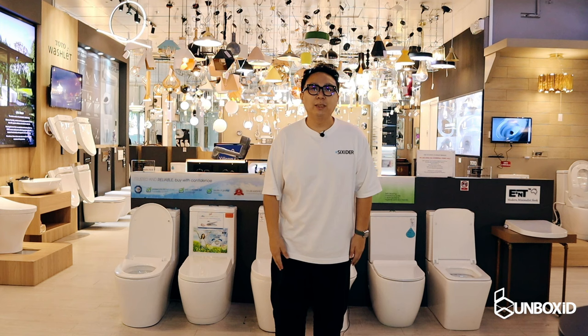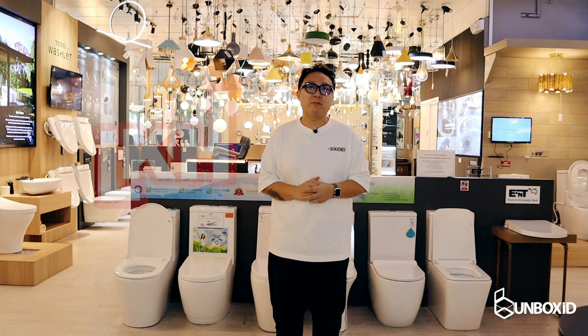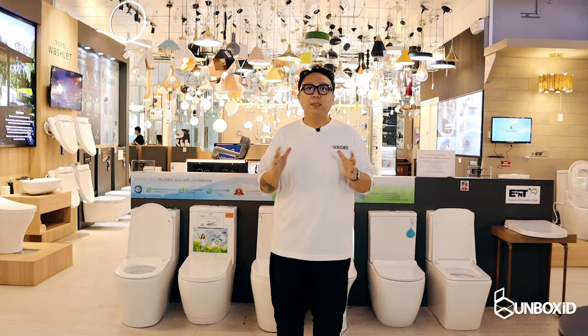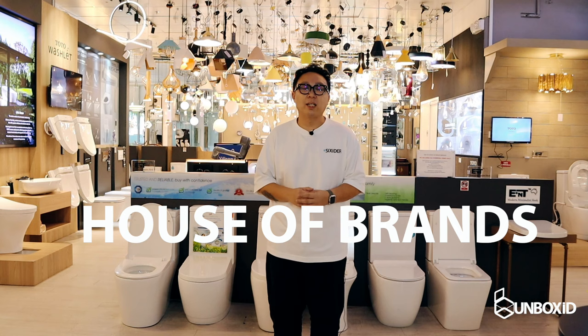Hi everyone, welcome to this episode of Unbox ID. I'm your host, S.T. Ng, aka The Designer. We're here today at Lucky Koon Bathroom and Sanitary Studio. Beyond bathroom and sanitary, they also have kitchen appliances and kitchen fittings. It's also a one-stop shop that covers lighting as well as soft furnishing. But this place is huge — I'll call it an emporium. They are literally what we call a house of brands.